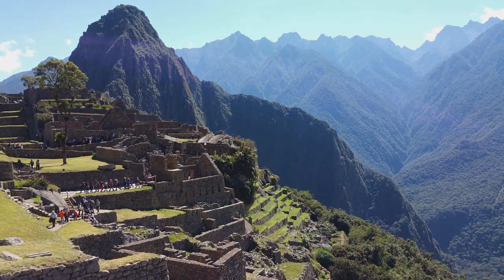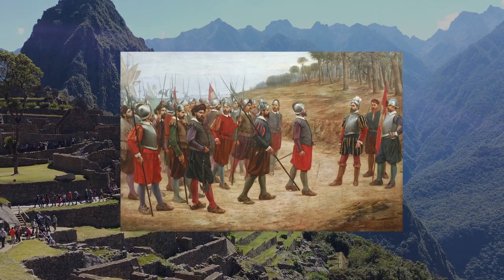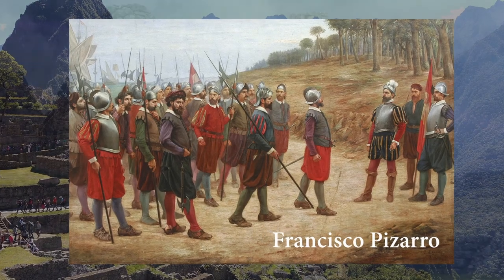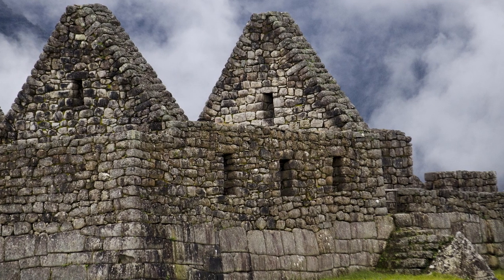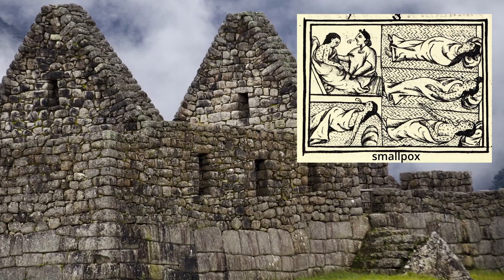Around that time in the 1500s, the Spanish conquistadors, led by Francisco Pizarro, were attacking many Inca cities. But it's thought that Machu Picchu had been abandoned by the time the Spanish arrived, possibly because of infectious diseases brought by travellers.